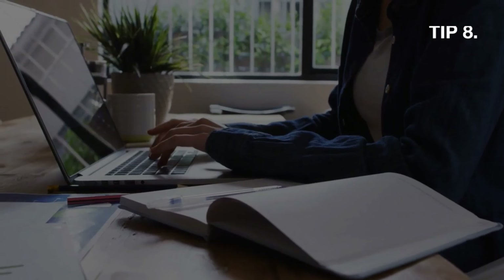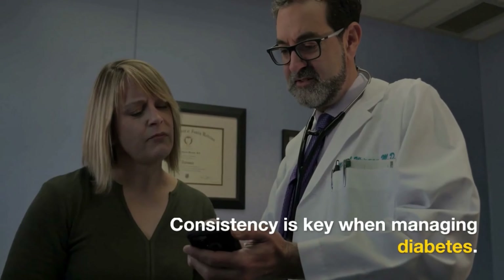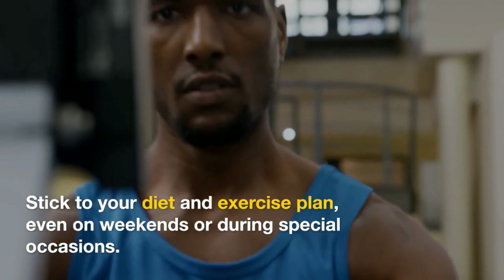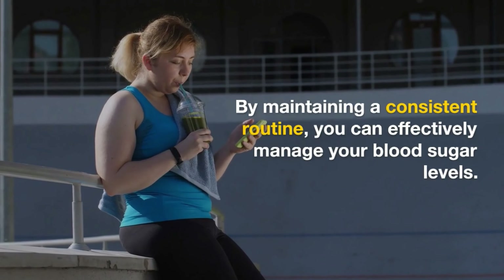Tip 8: Stay consistent. Consistency is key when managing diabetes. Stick to your diet and exercise plan, even on weekends or during special occasions. By maintaining a consistent routine, you can effectively manage your blood sugar levels.